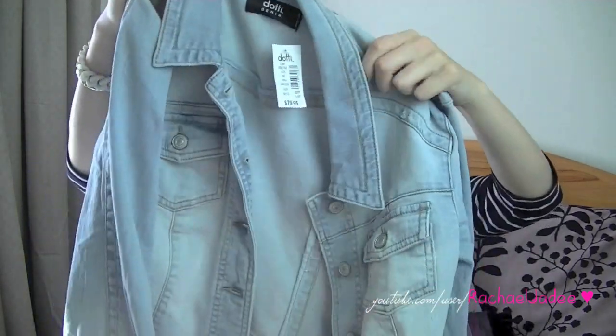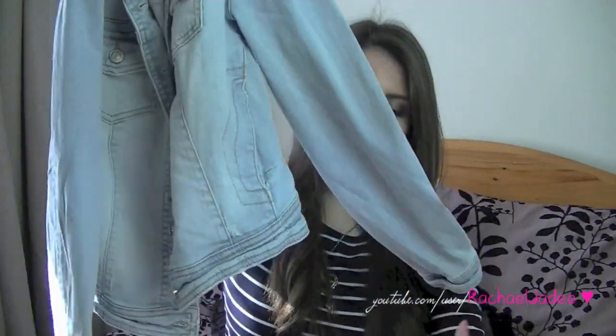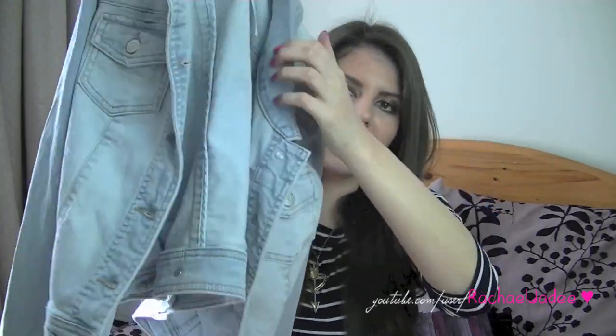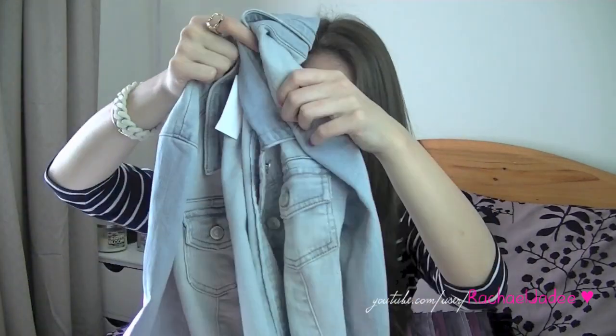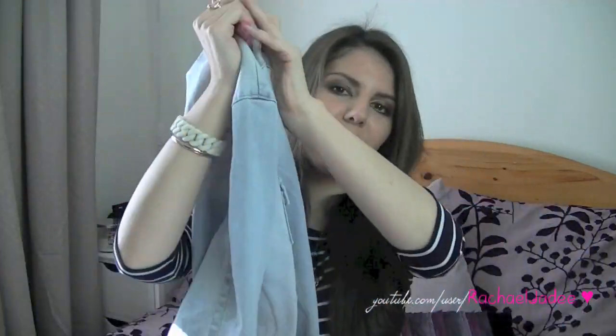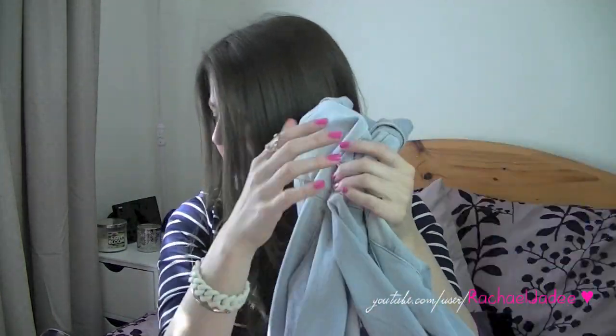The next thing I picked up is something I've wanted for quite a while — a light denim jacket. This one was $79.95. It's long sleeve and kind of cropped, sitting just on or just below the waist, with some pockets. I thought it would look nice for winter over dark or coloured pants, but because of the light colour it also works for autumn, spring, and even summer when it's a little chilly. You can roll the sleeves up and it has that summer-esque vibe. I like the silver button details and the stitching — it's really nice.